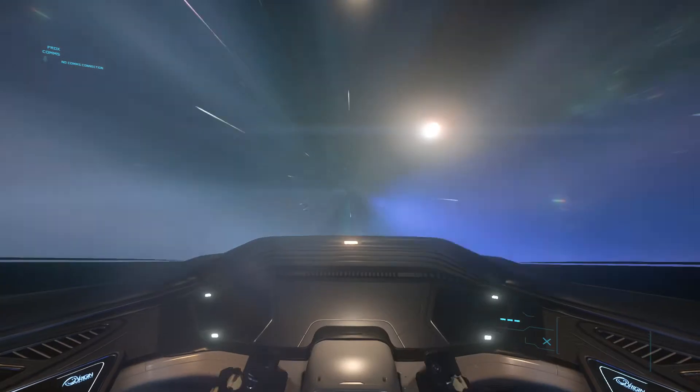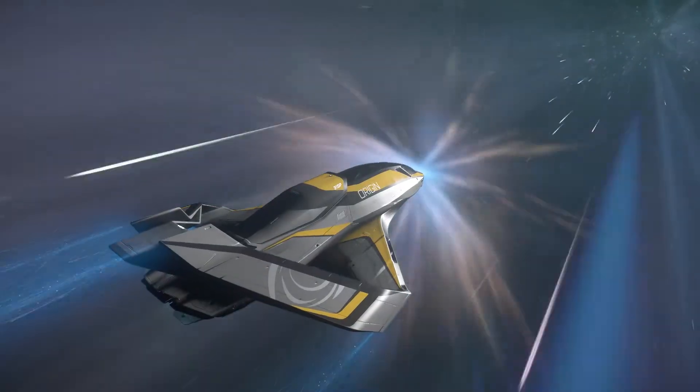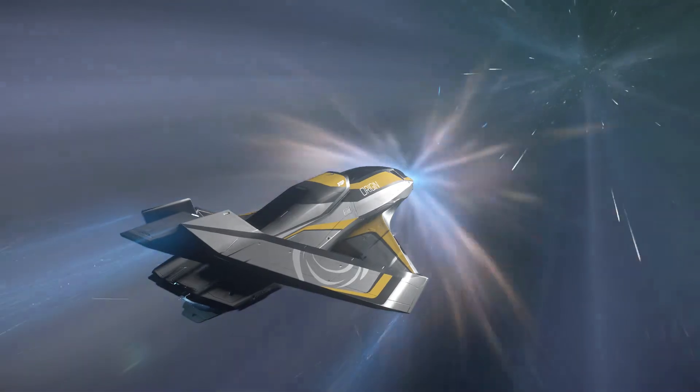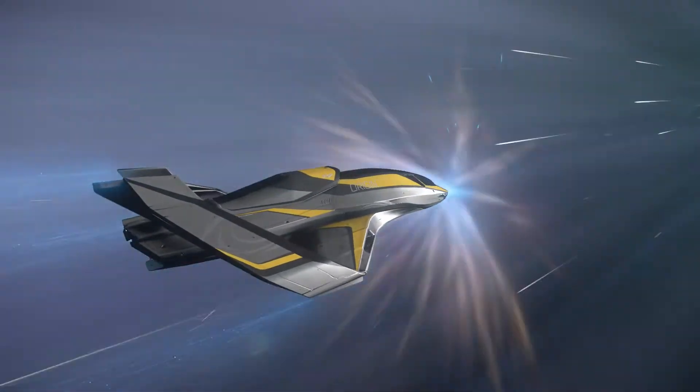Yeah, it's above average — above the normal amount of quantum fuel — so better than the other options. Perhaps still not what I would have wanted necessarily, but certainly better than the other options.